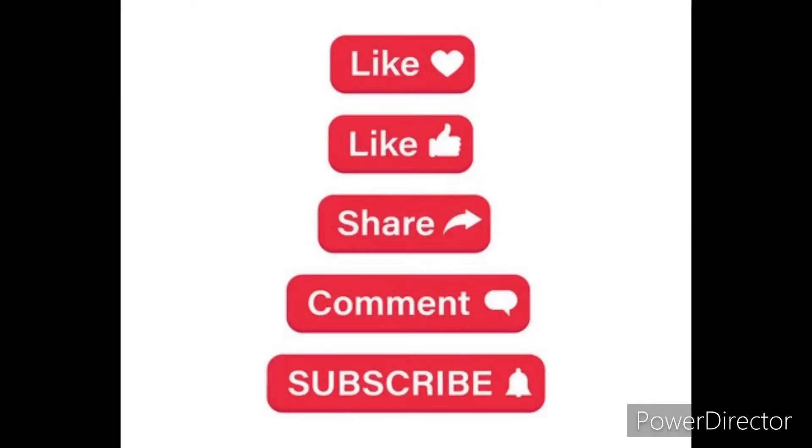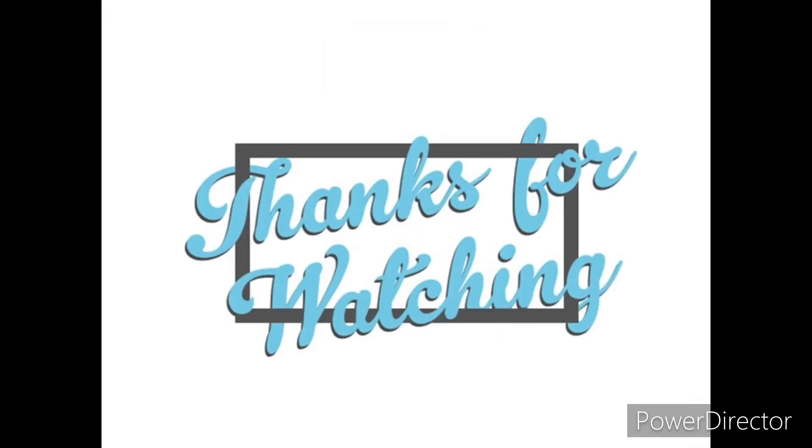Don't forget to like, share, comment, and subscribe. If you're not my family, I appreciate you guys watching and supporting. Thank you for supporting my Vlogmas. Remember to hug someone, love someone, support someone — today is a great day to be amazing.